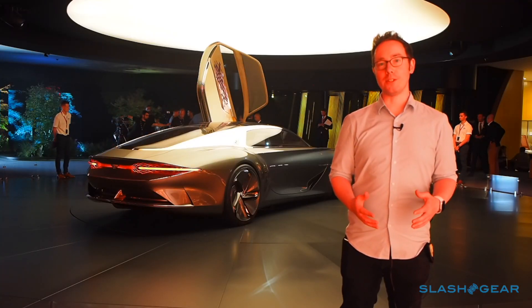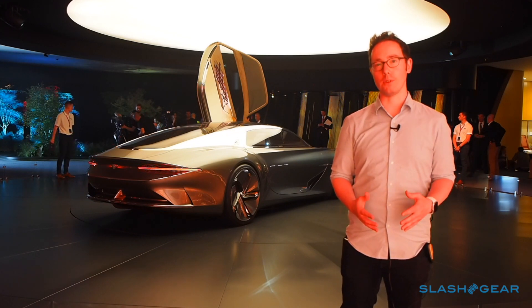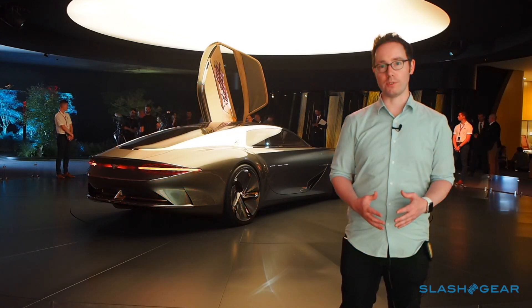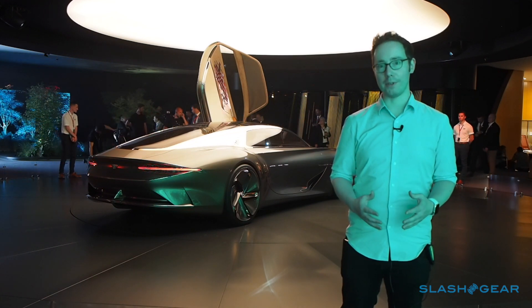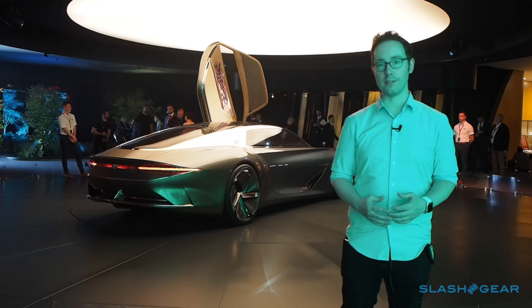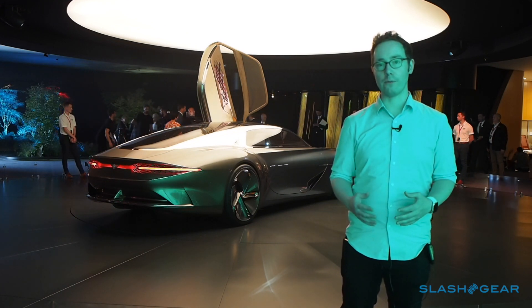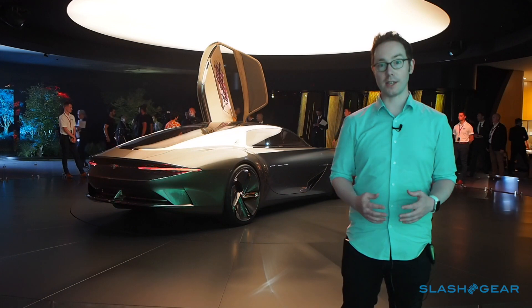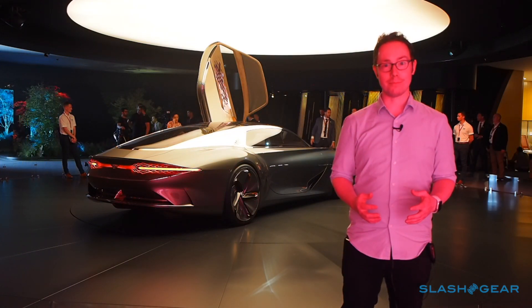Bentley may not be planning to build the EXP 100 GT exactly, but it is a roadmap of sorts as to what the company is doing when it comes to sustainability, electrification, and autonomy — and how those chime with the company's values over the past 100 years. That's something really worth looking at, particularly as technologies filter down from Bentley's well-heeled customers into the kind of cars that you and I might be able to afford. Happy birthday, Bentley — this is quite the gift.